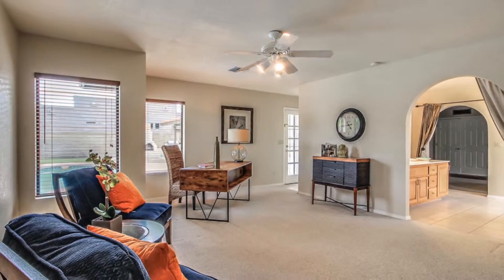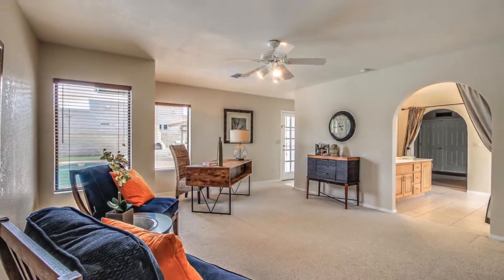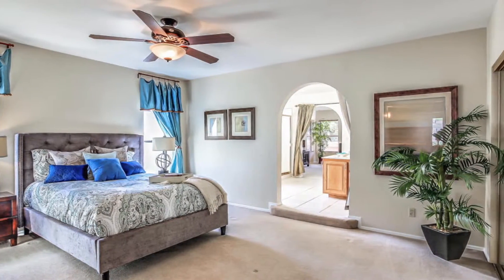One of the best features — it's got this enormous, fabulous office slash fitness room off the master. You can have your own private getaway away from the kids. You could make it a baby's room or whatever you want, but I love that aspect of the home.